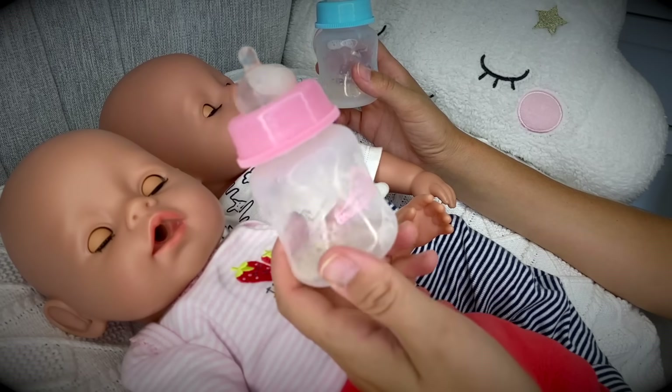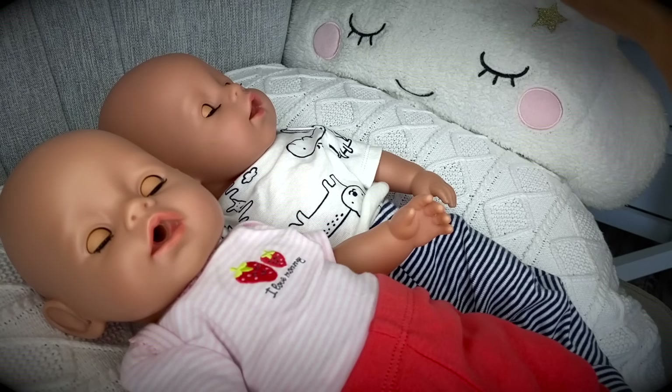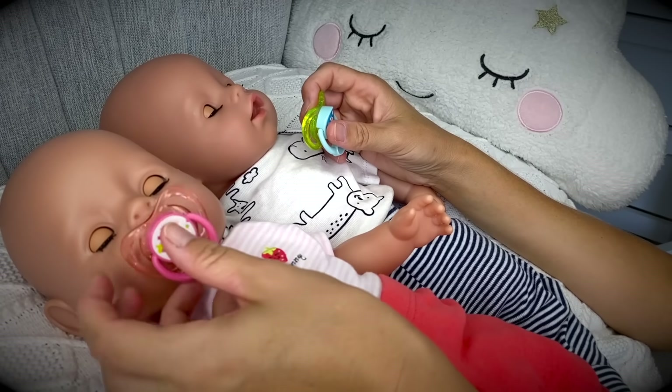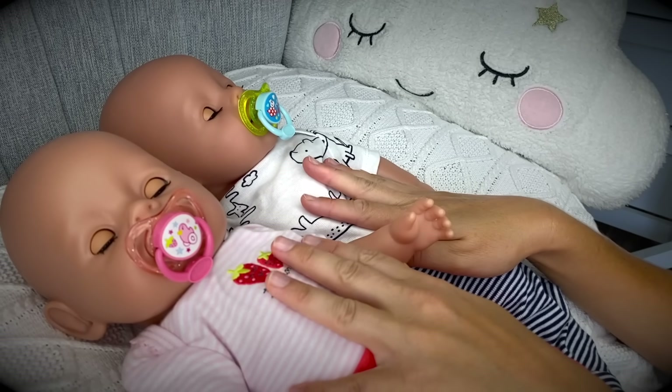It looks like we're all done. Good job! Let's give them their pacifiers and take them to their bed. Here we go.